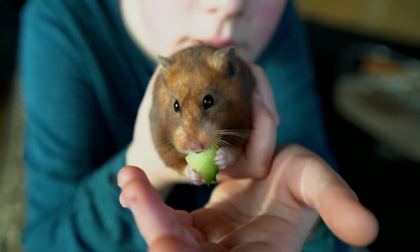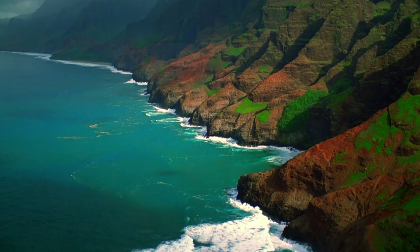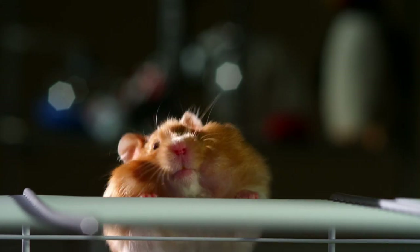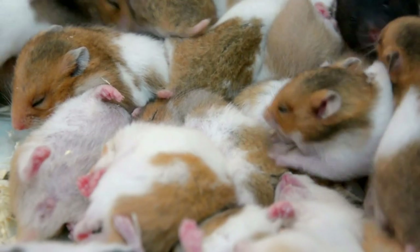But cute as they are, if you live in California or Hawaii, you're out of luck — pet hamsters are banned. All it takes is for two to escape into the wild, and with their turbocharged breeding ability, there'll be more pocket pets than California can handle.